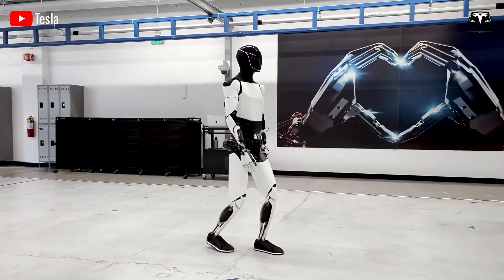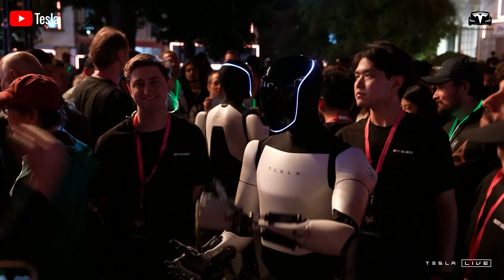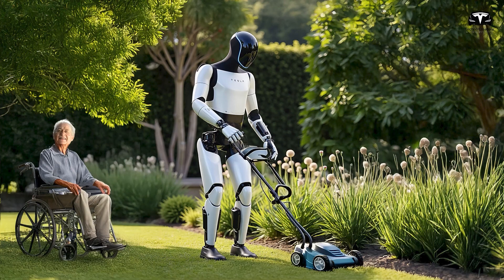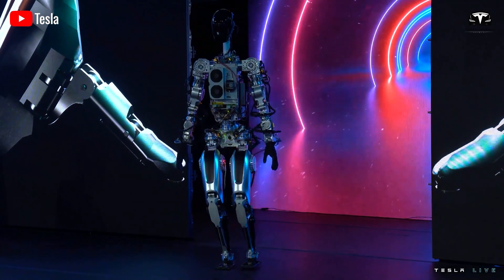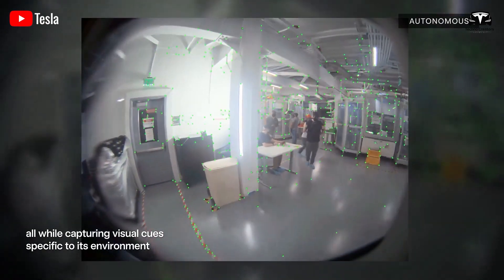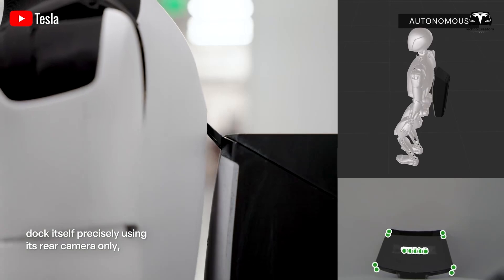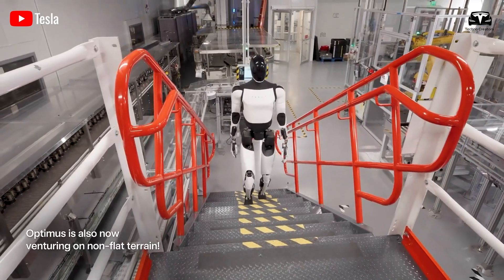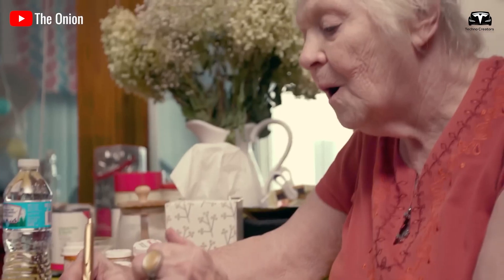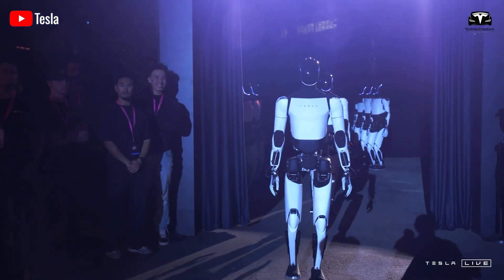For example, simply rubbing your stomach and showing an expression is enough for it to know you are hungry. Making a sandwich is no challenge with its hand's 22 degrees of freedom compared to the 27 degrees of freedom in a human hand. Or just frown and point to a patch of grass full of weeds, and Optimus can immediately start mowing the lawn. Optimus Gen 3, the final version of this robot, will be capable of performing at least 70 tasks compared to the 100 tasks that a human hand with 27 degrees of freedom can perform. Musk also claimed that his humanoid robot could thread a needle, which may sound exaggerated but is still within the capabilities of Optimus.